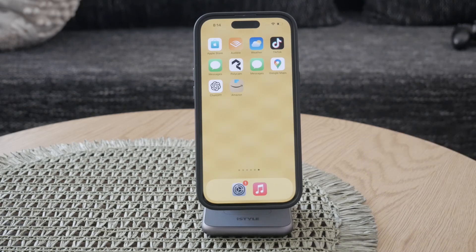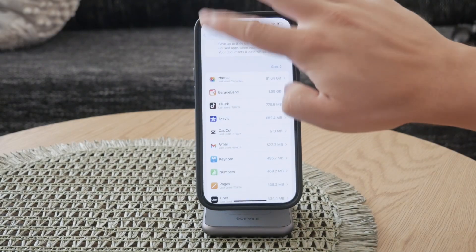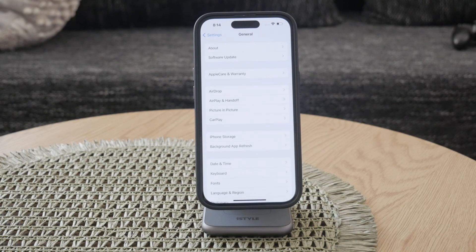First, you'll need to open the Settings app on your iPhone. Once you're in the Settings menu, navigate to the General section. This section contains all the fundamental details about your iPhone. Click on About to proceed.